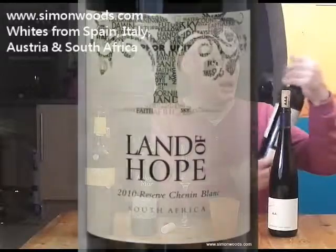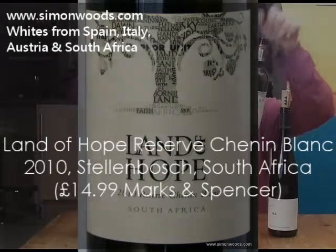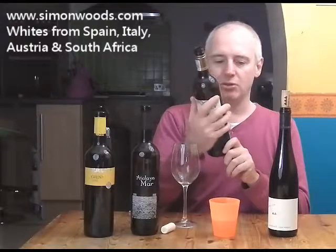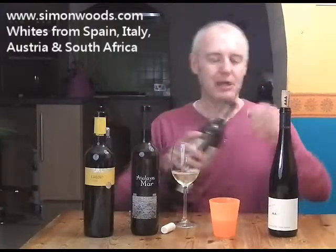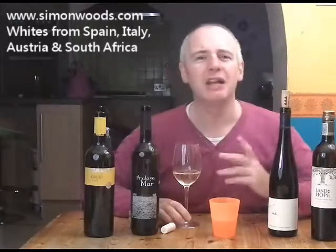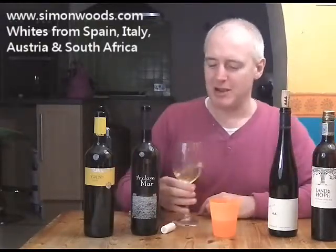Final wine — Land of Hope Reserve Chenin Blanc 2010, South Africa, from Stellenbosch. Is this a barrel-fermented one? Yes — free run juice, fermented and matured on the lees in small Burgundian barrels. And of course you know exactly what that does to a wine. I'll do a video soon that covers my views on what happens when you put a wine in a barrel, but no time or space to do it now.